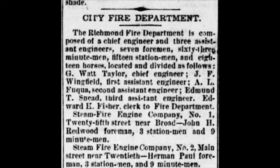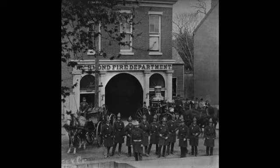Finally, on October 25, 1858, Richmond City Council passed an ordinance disbanding the volunteer fire companies and creating the paid Richmond Fire Department in its place.